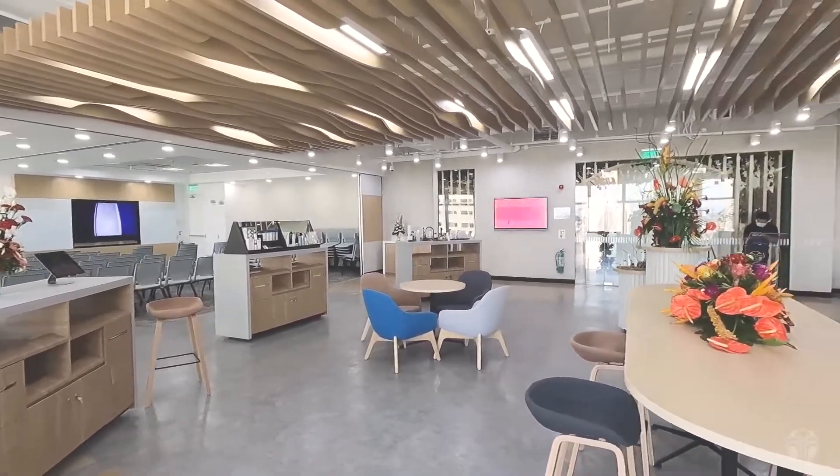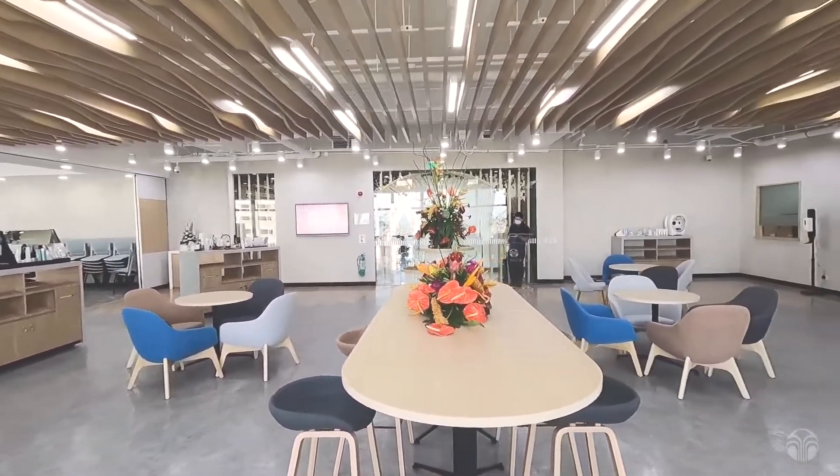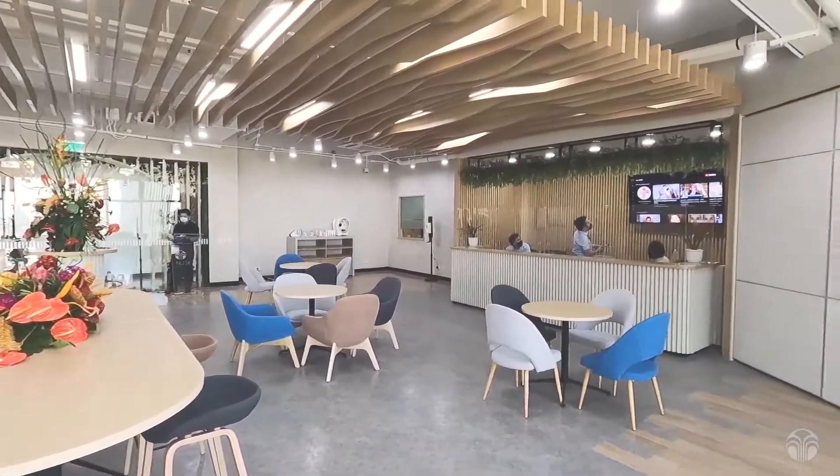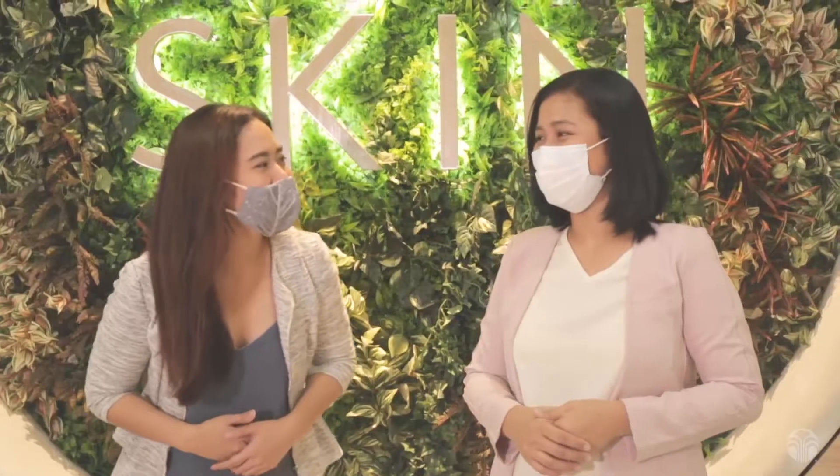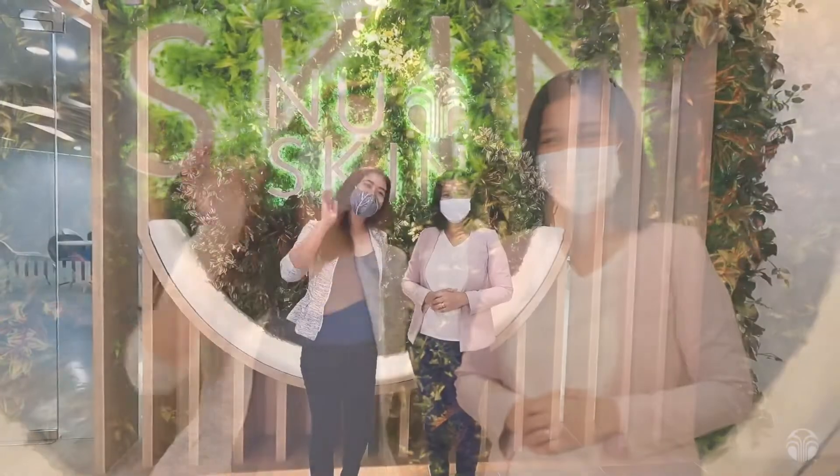So that's your Experience Center, ladies and gentlemen, and we hope you enjoy it and hope to see you here soon. That was an awesome quick tour! Indeed, the new Nuskin is here to elevate the customer experience. We'll see you here — bye!